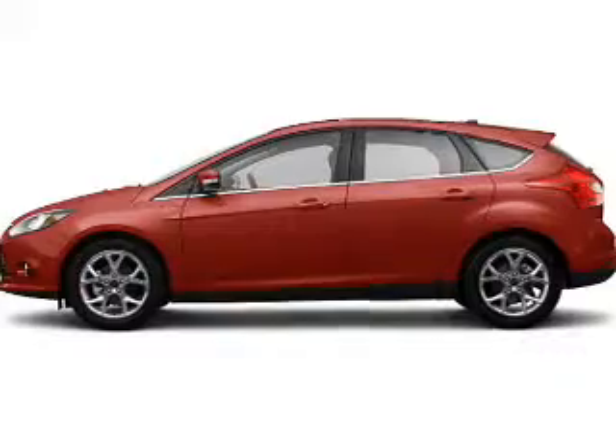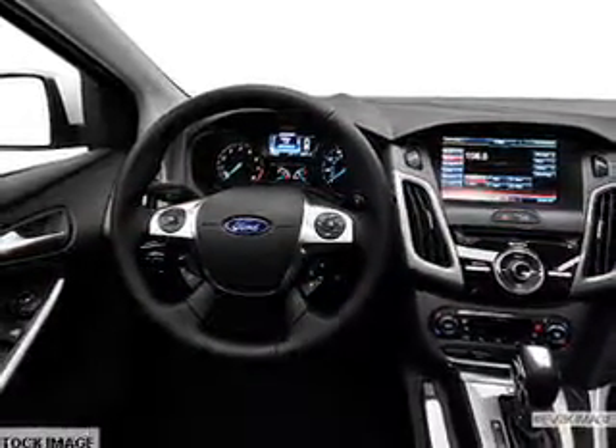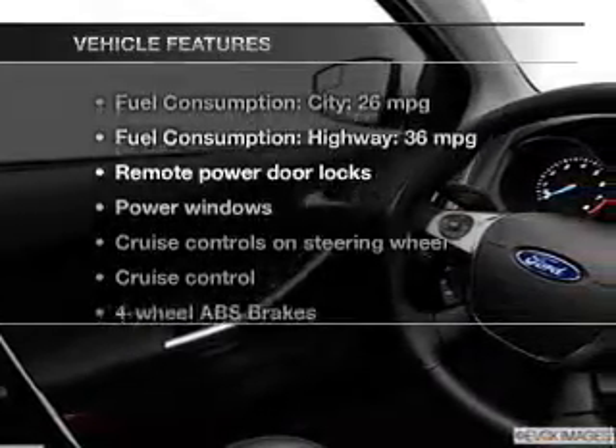The powertrain includes front-wheel drive with an efficient four-cylinder engine connected to a smooth shifting transmission. Brake safely with the anti-lock braking system. And with these notable features, you won't want to miss out on the opportunity to own this amazing ride.